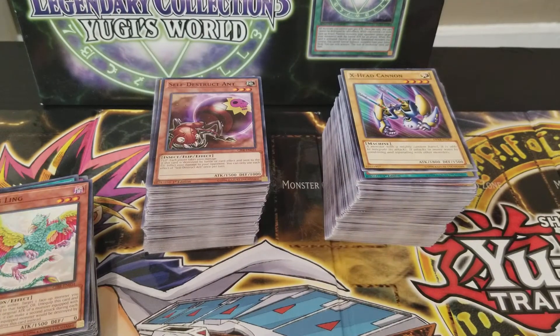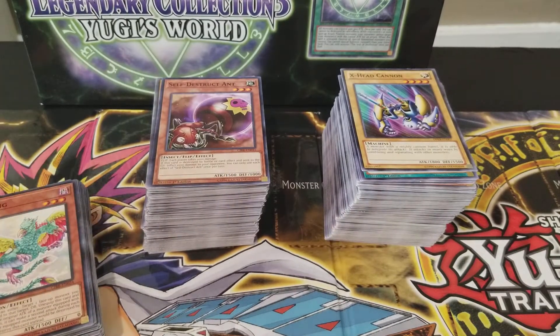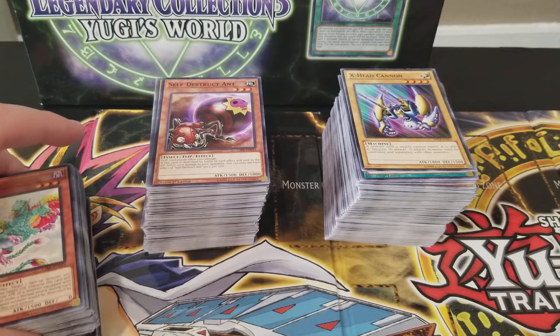Now this isn't a traditional opening where I open the package just because it was received from the post office unsealed. So to make sure nothing was damaged and everything was all there, I had my wife unpack it for me and sort them out. I haven't looked at any of these cards yet, so they're just as new to me as they are to you.